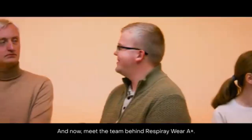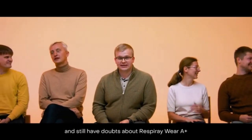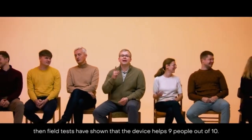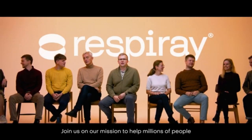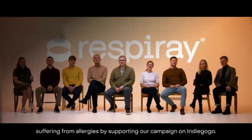And now, meet the team behind Respiray Wear A Plus. I'm Karl and this is my story. If you're suffering from airborne allergies and still have doubts about Respiray Wear A Plus, 10 field tests have shown that the device helps 9 people out of 10. Join us on our mission to help millions of people suffering from allergies by supporting our campaign on Indiegogo.